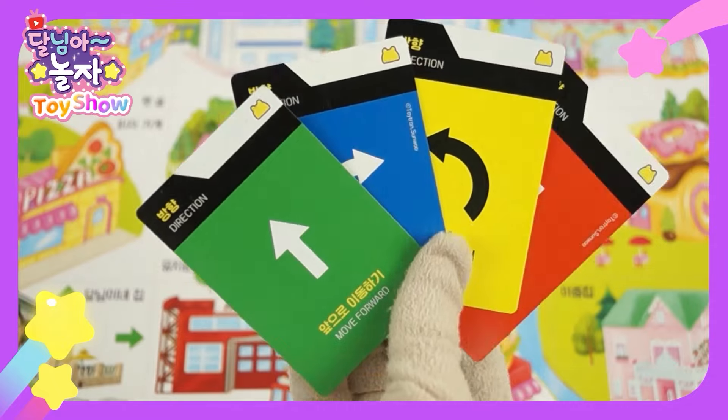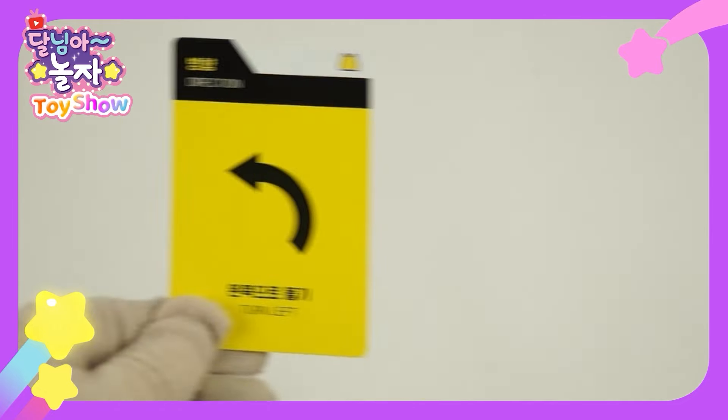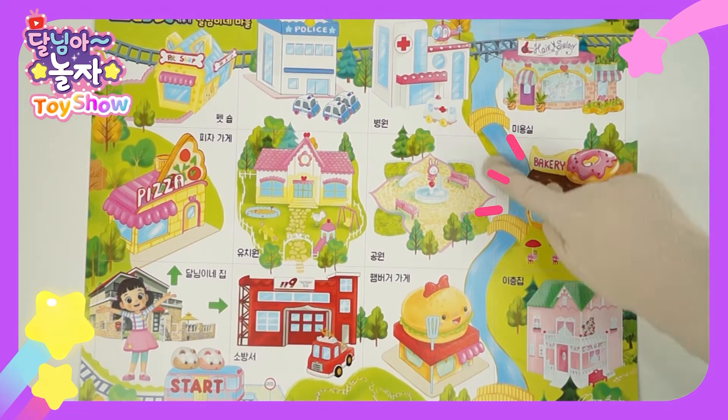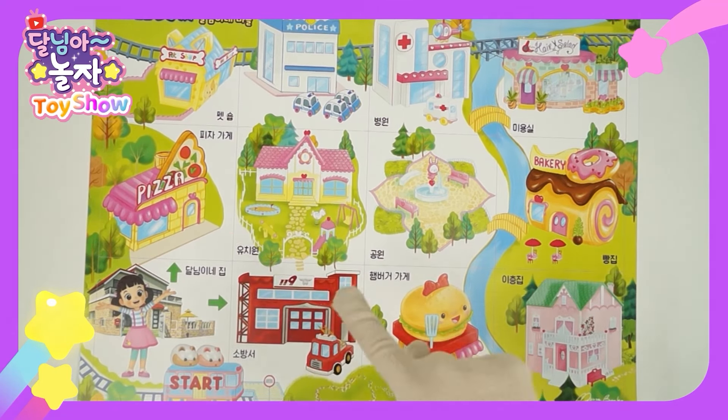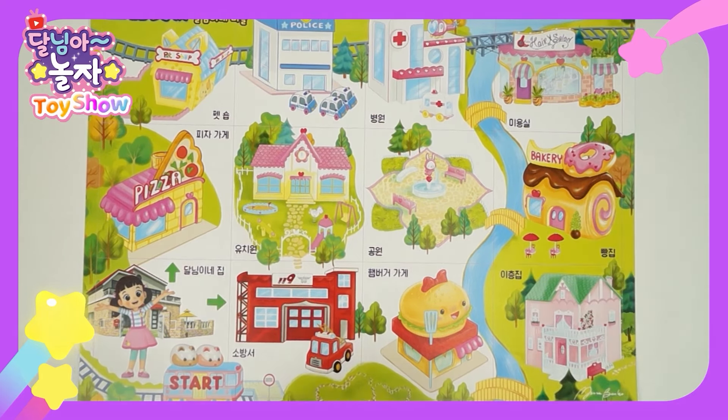To move Coco, we need direction cards. This green card means go forward. The blue card means turn right. Yellow means turn left. And red means go back. Shall we start from home and go to the bakery? Past the fire station, burger joint, two-story house, and bakery.